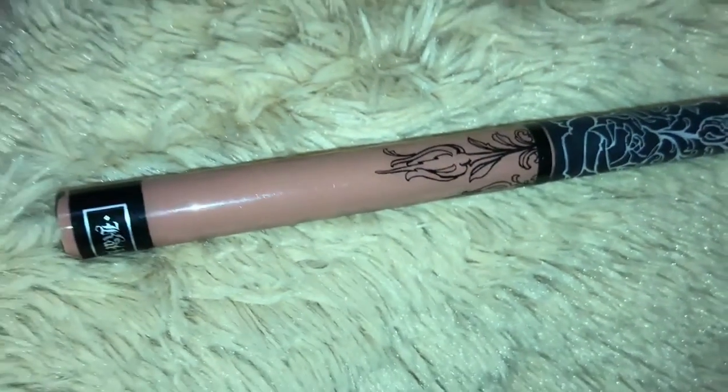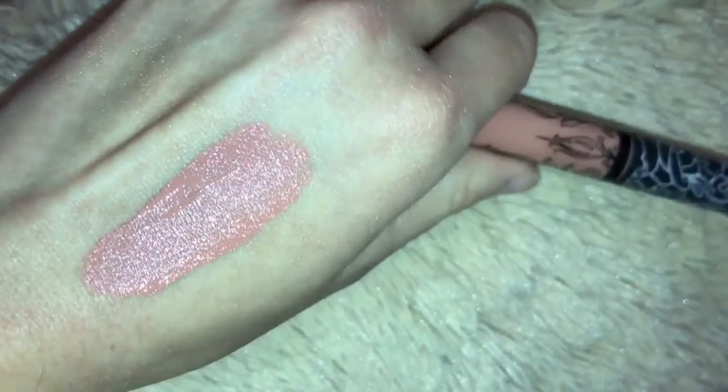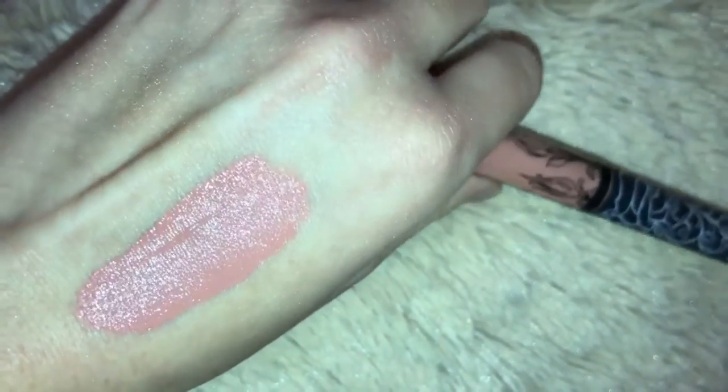My go-to lip shade this month is the Kat Von D liquid lipstick in Ophelia. One of my favorite songs is named Ophelia, so I think that's so cute. I just love this shade — it's a nude pink and looks really pretty with a dramatic eye. It's also just a really light, fun, flirty shade to wear during the summer.